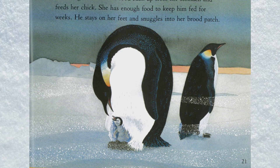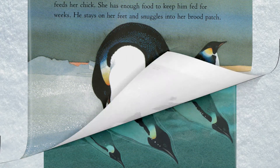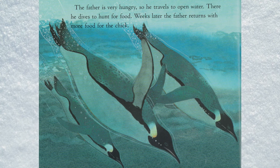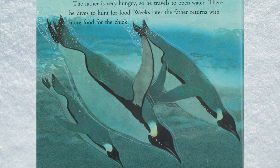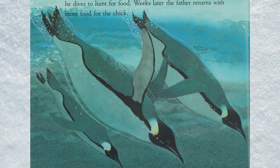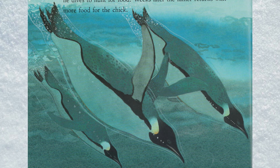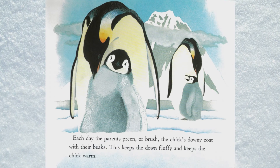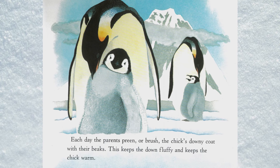The father is very hungry, so he travels to open water to dive and hunt for food. Weeks later, the father returns with more food for the chick.